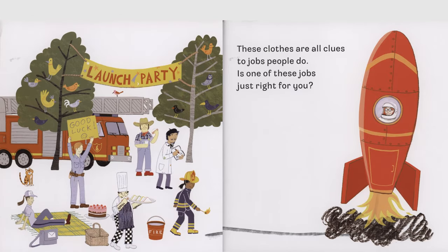These clothes are all clues to jobs people do. They are all clues to you. Is one of these jobs just right for you?